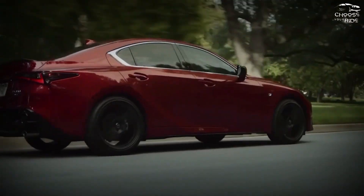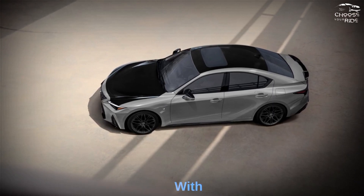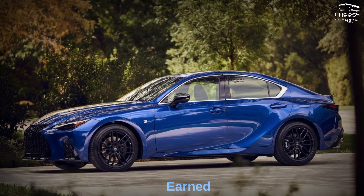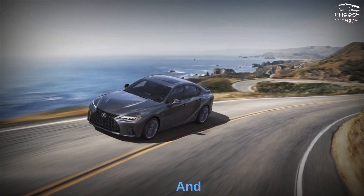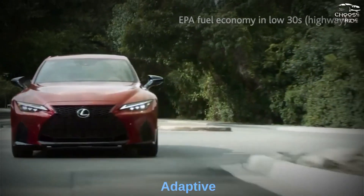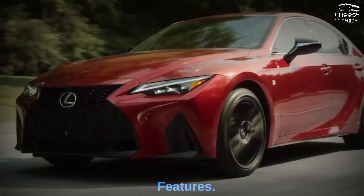Security: The 2023 Lexus IS has a good crash test record and comes with a lot of safety technology. Lexus packs a lot of crash avoidance technology into its smallest sedan, which earned top marks from reviewers and top ratings from the IIHS and NHTSA. Every IS comes with automatic emergency braking, pedestrian detection, adaptive cruise control, blind spot monitoring, and active lane control — features that many competitors charge extra for.